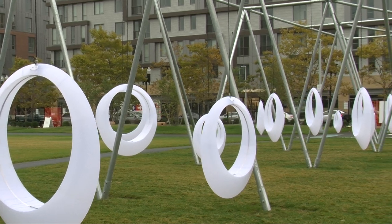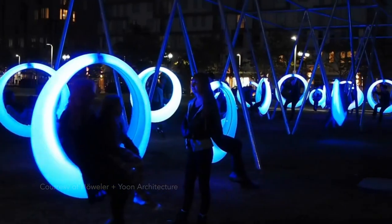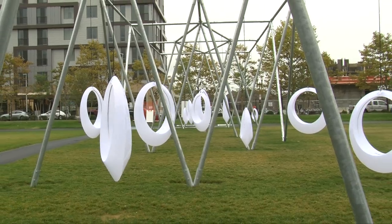Swing movement signals color changes from the LED lights within each swing. The most interesting thing is the scale of it. There are LED swings, but there were never 20 LED swings put together on an interesting frame.